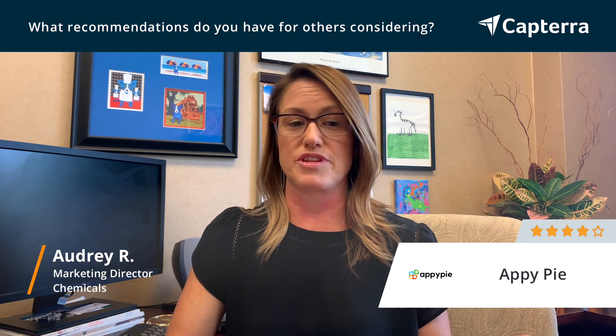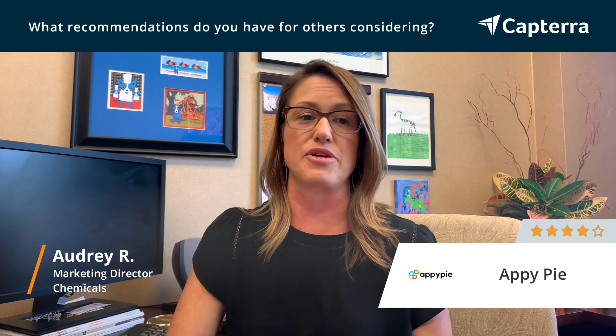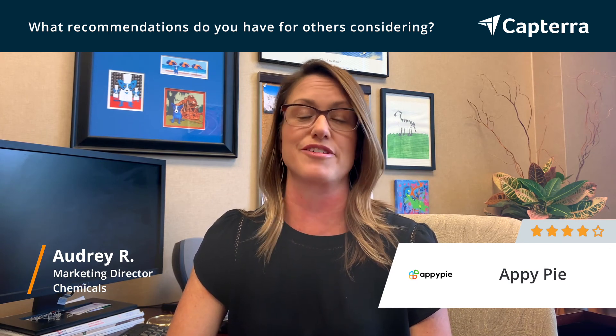We were able to get our app developed, launched, and up and running within just a couple of weeks. As far as getting a test app goes, that happened right away. If you're looking for something fast and very affordable, I would highly recommend AppyPie.